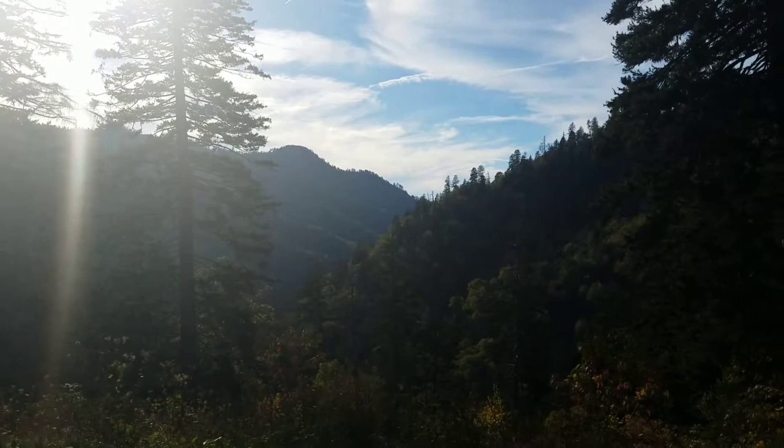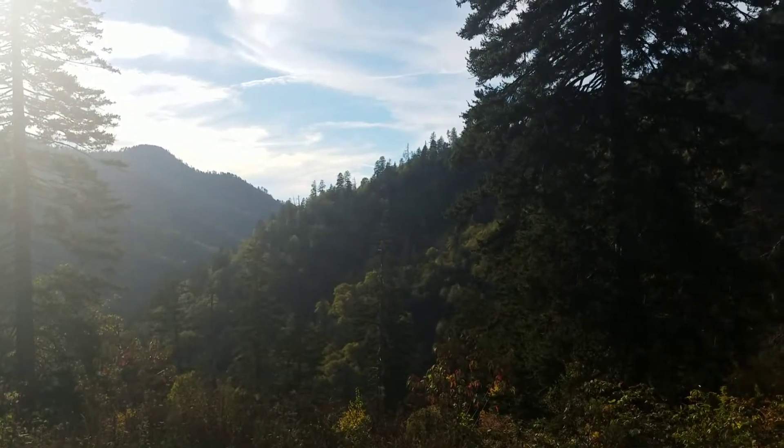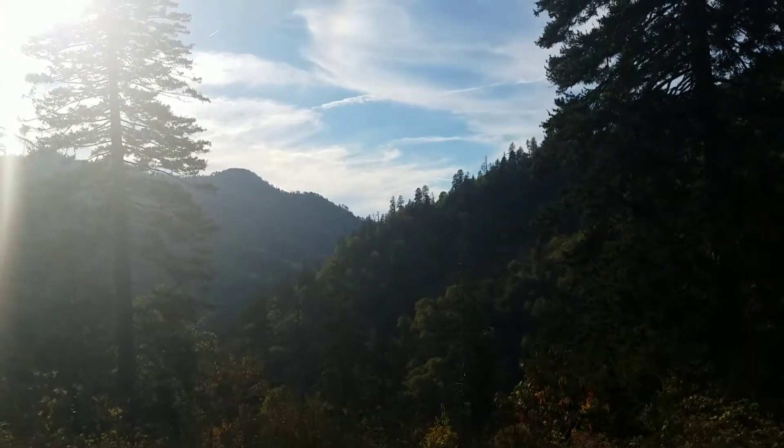Why does my phone keep blurring in front of that one tree? It's pretty the way the sun's hitting those trees over there. See how it looks like rows of...